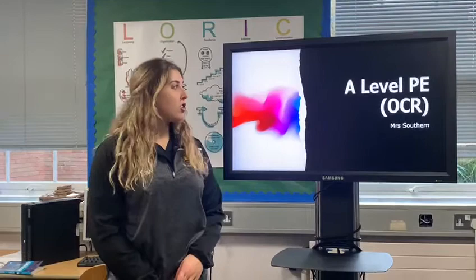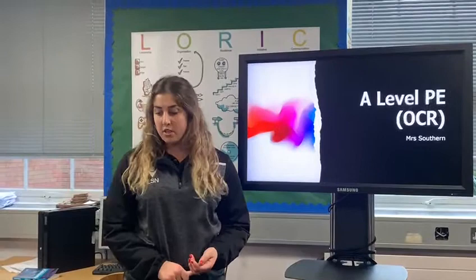Hello, I'm Mrs Southern and I'm going to be teaching the A-level PE qualification. We are doing PE with the OCR exam board. You'll be examined from three papers with three different topics. The first paper is physiological factors affecting your performance, the second paper is psychological factors affecting your performance, and the third paper is social-cultural factors affecting your performance.